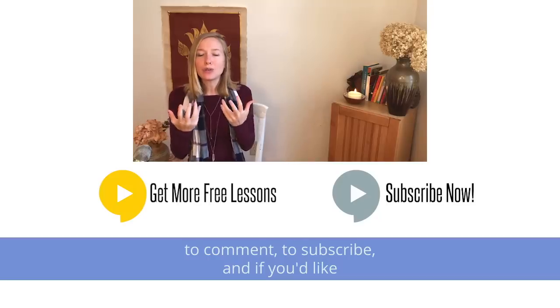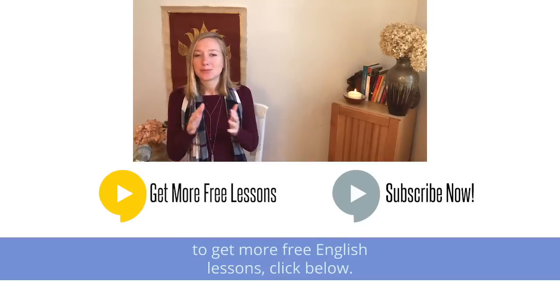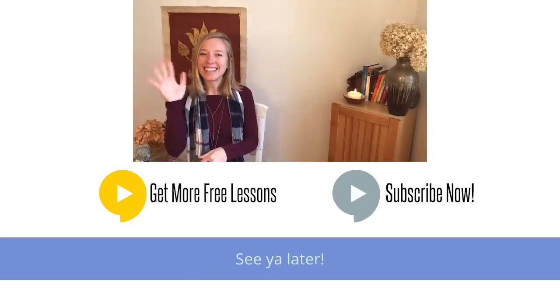And if you'd like to get more free English lessons, click below. Thank you guys so much — I can't wait for our next lesson together. See you later.